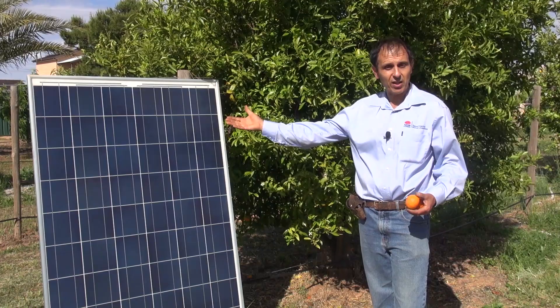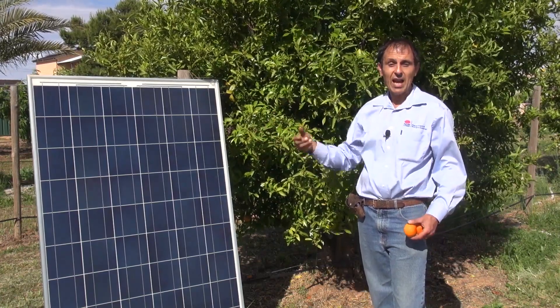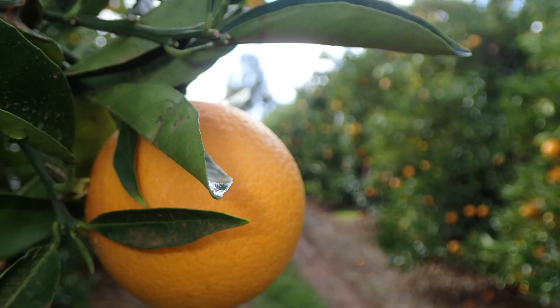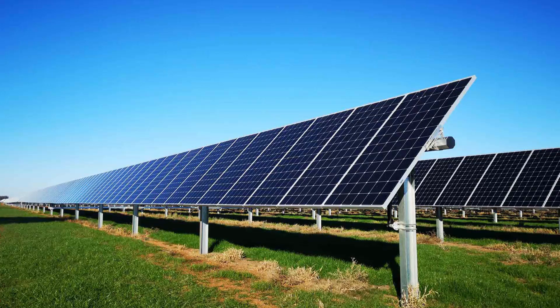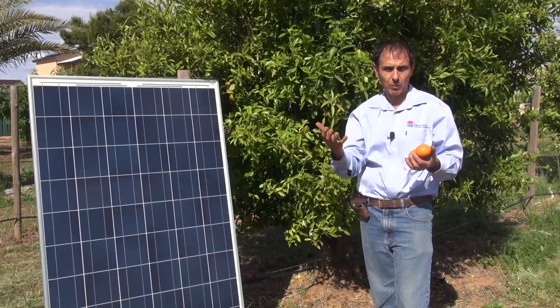In solar electricity generation, sunlight is harvested and turned into electricity. Leaves on the plant are your solar panels, and farming is the harvesting of sunlight and turning it into fruit. To use solar energy, you need a well-designed framework of solar panels to efficiently harvest the sunlight, and the same is true for perennial tree crops.